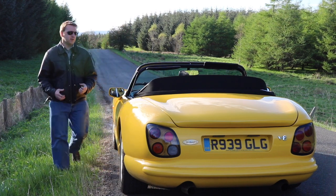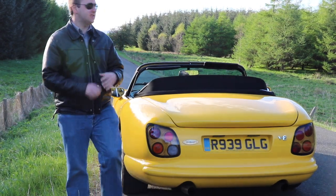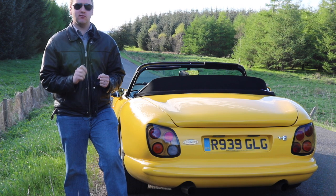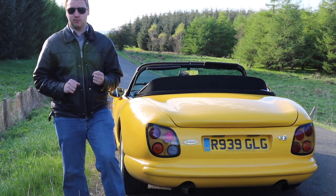Hi guys and welcome to Carbon Garage. It's Scotland and it's sunny, so we've taken the chance today to get out into the middle of nowhere. We're going to talk about a few of the quirks that TVR have on this car — but not quirks purely for the sake of it. Quirks that actually have solid reasons behind them.